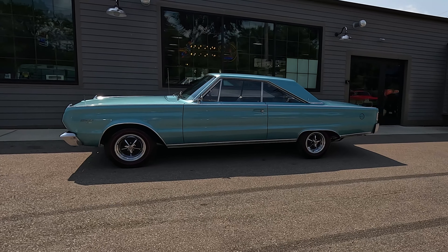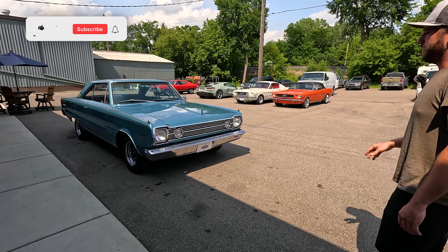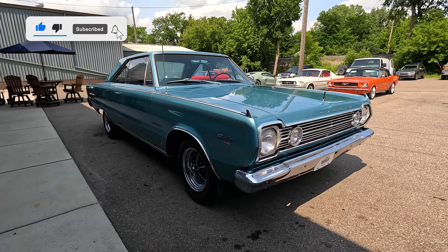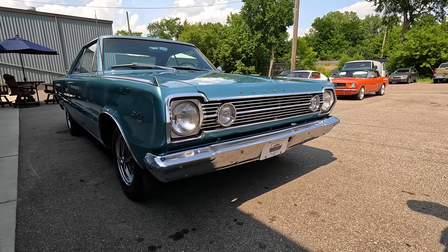Thank you for tuning in. I got a 66 Plymouth Satellite. This car's got great looks, V8 power, console shifted 727. It is very, very original. We're going to show you around and take you for a spin in one of our new arrivals here at La Fontaine Classics.